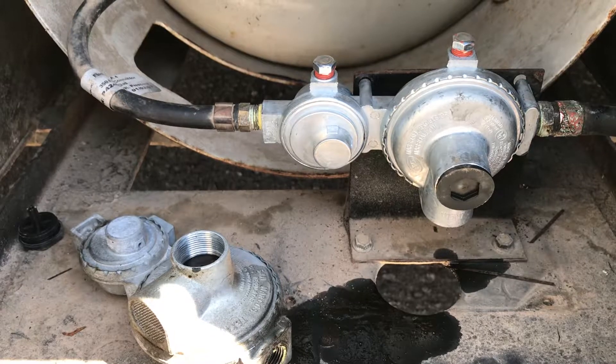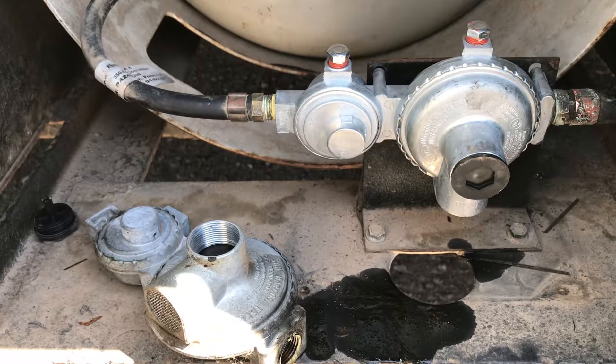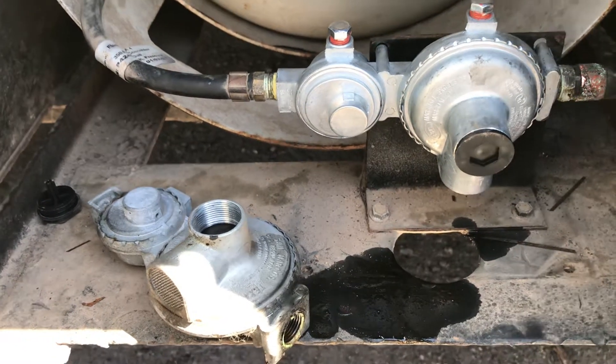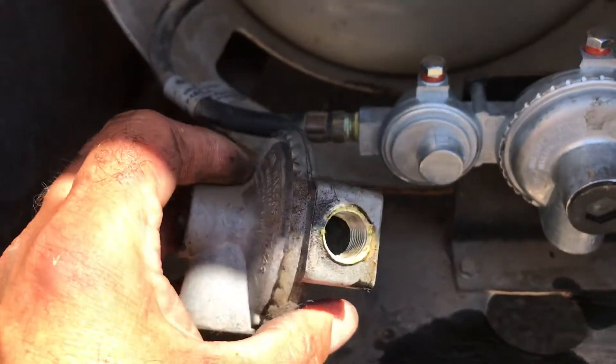We checked the LP pressure at the fridge and found that it was far too low for proper operation. After adjusting the regulator on the coach — it was taking way too many turns to bring up the pressure — we determined to replace the regulator completely. After we did that, we noticed that the old regulator was draining oil out of the diaphragm.